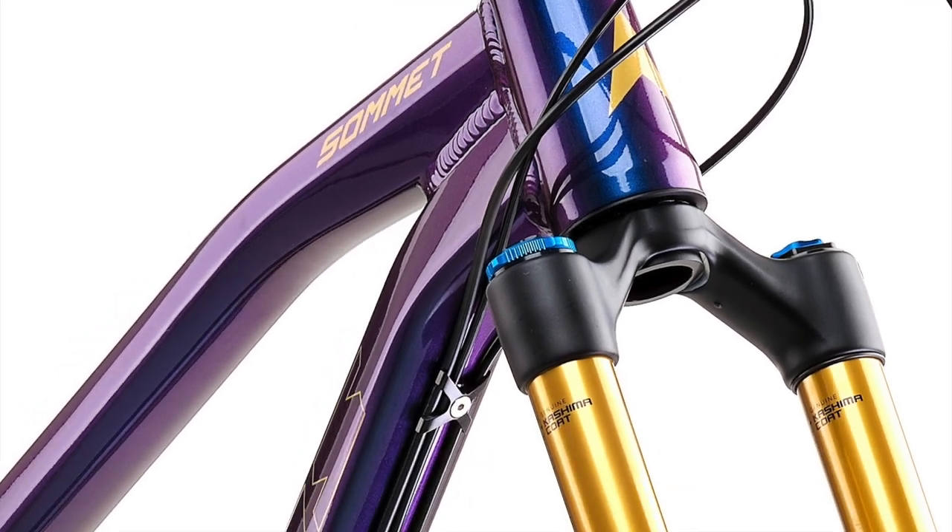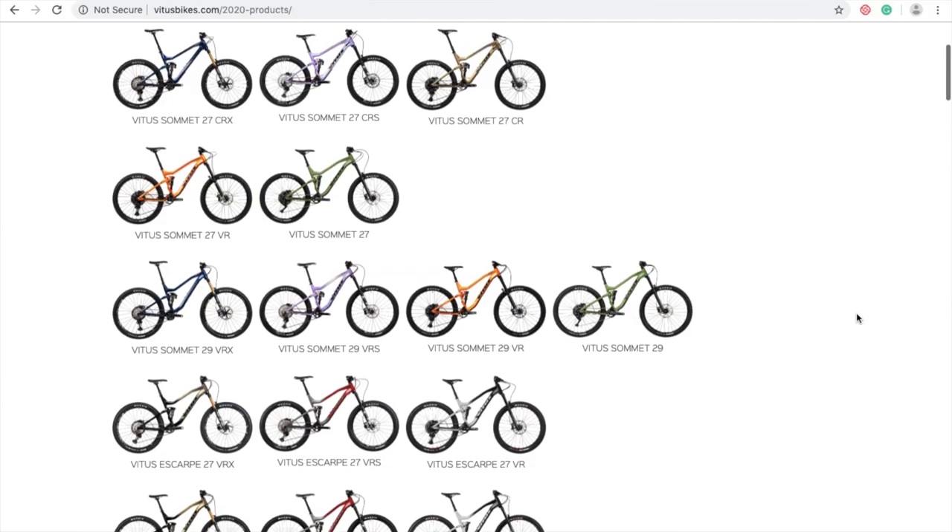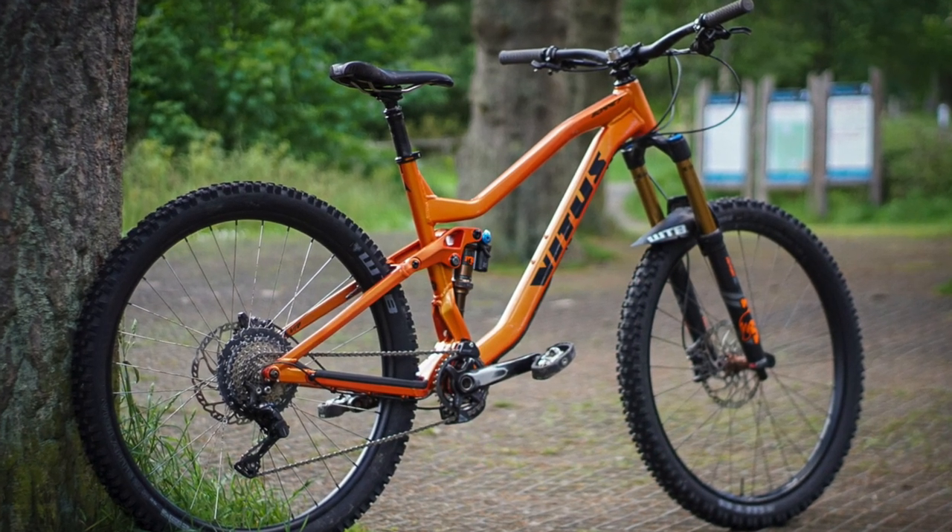In this video we're going to be going through Vitus' brand newly released 2020 mountain bikes. I thought it'd be a cool idea to take you guys through pretty much the entire mountain bike range that Vitus are offering for 2020 and give you a bit of insight into each of the bikes. Towards the end of the video I'll give you some personal feedback on the 29er Summit, which is Vitus' 29er 160-170mm travel enduro bike. We do ride bikes for Vitus — we are brand ambassadors — but this is not a paid video. We just think these bikes don't get as much recognition as they should.